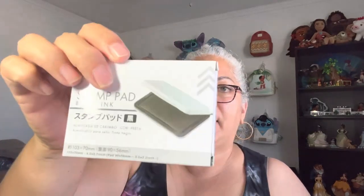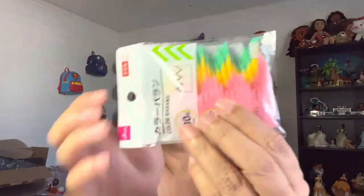What I really, really love — but first, let me show you this: I got a stamp pad. They didn't have much to choose from, just black or red, so I got the black one.